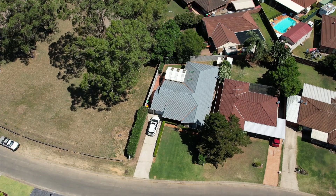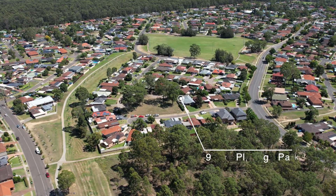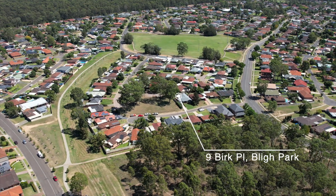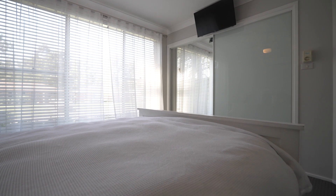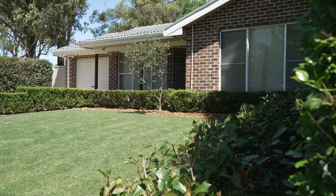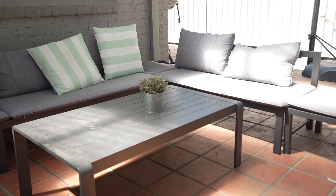Nestled on a 481 square metre parcel of land in a unique location in a super quiet cul-de-sac sits this immaculate four-bedroom, two-bathroom home. The reason I say it's unique is that this home has side access out onto the nature reserve, so you get the best of both worlds with your private backyard and the use of the park.